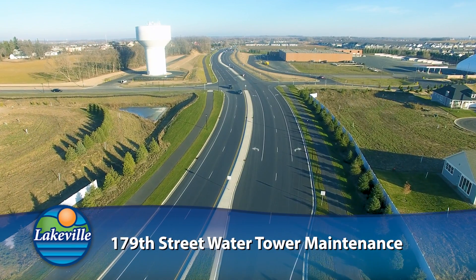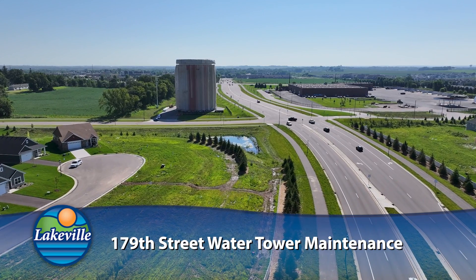Hi, I'm Paul Olmey, Public Works Director for the City of Lakeville, and today I would like to highlight some work being completed to one of our water towers. The water tower on 179th Street, across from the Public Works facility, is being repainted.